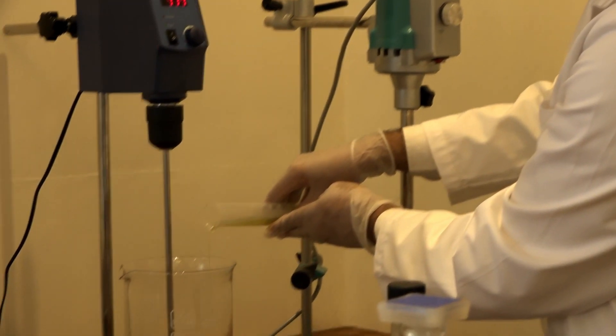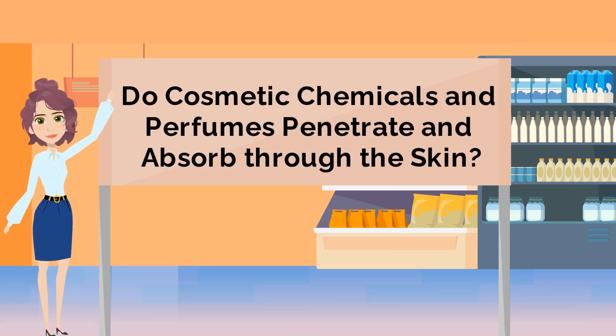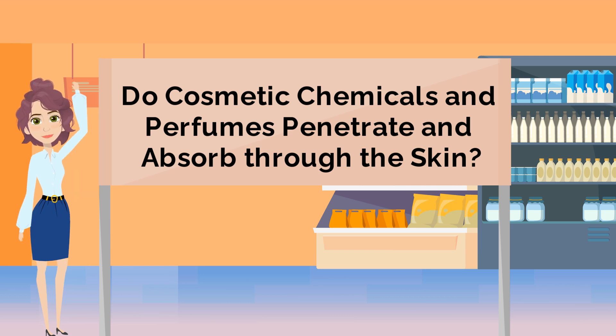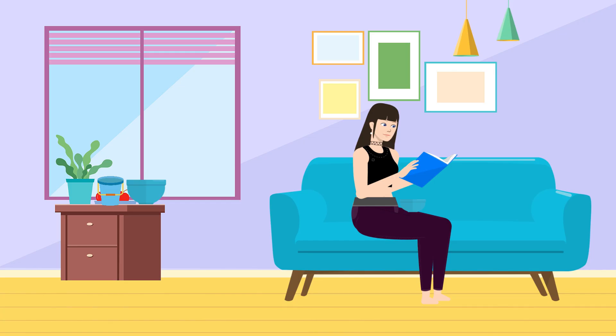Hi, my name is Manoj Jain. I have many years of hands-on experience working at the bench, formulating personal care products. My name is Emma. We have often been asked: do cosmetic chemicals and perfumes penetrate and absorb through the skin? And is there a mechanism, a scientific basis for skin care products to work?